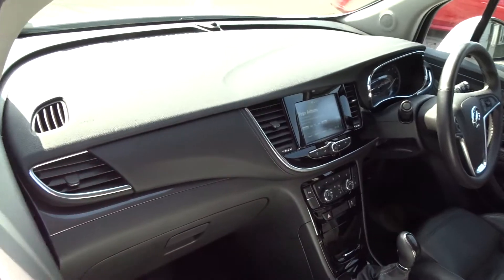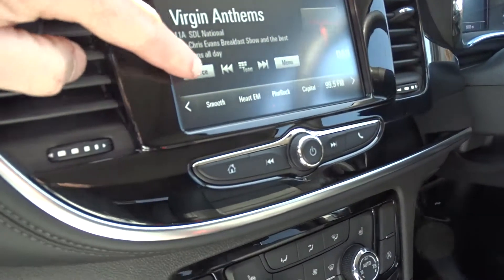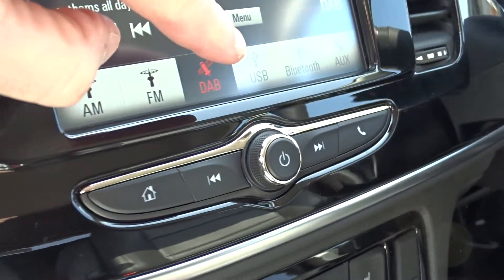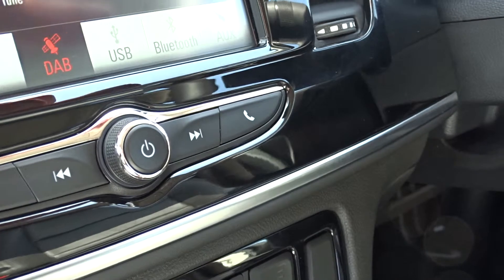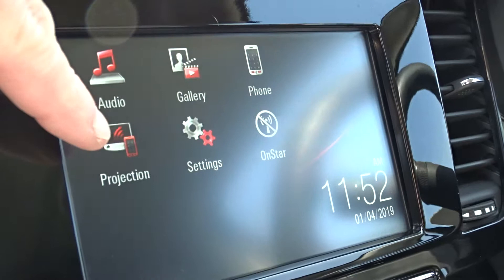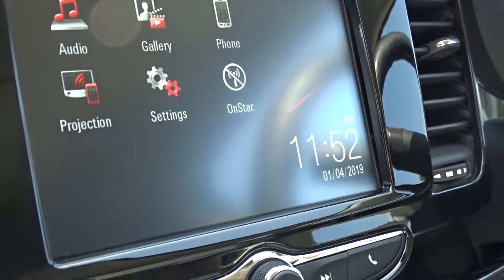Moving on into the front of the car, there's a very nice clear dashboard display area with entertainment provided by a touchscreen DAB radio, which also features AM and FM stations as well as USB device connection, auxiliary connection and Bluetooth. In addition, there's screen projection via Android Auto or Apple CarPlay and Vauxhall OnStyle, where you can connect up to seven devices via Wi-Fi.